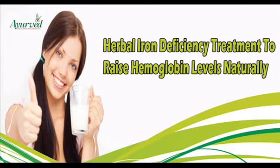Dear friend, in this video we are going to discuss about the Herbal Iron Deficiency Treatment. FerroPlex capsules provide the best herbal iron deficiency treatment to raise hemoglobin levels and improve overall well-being naturally.